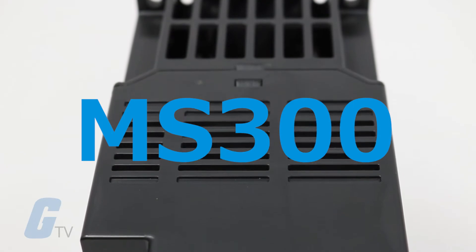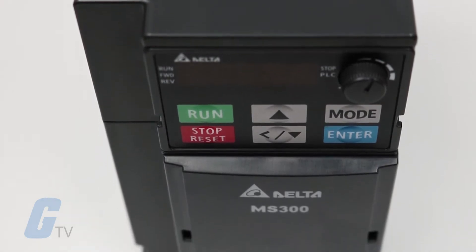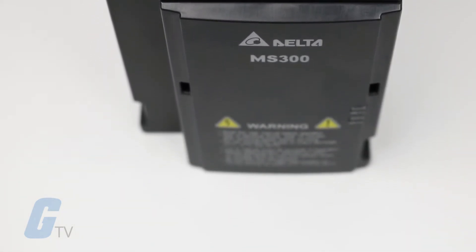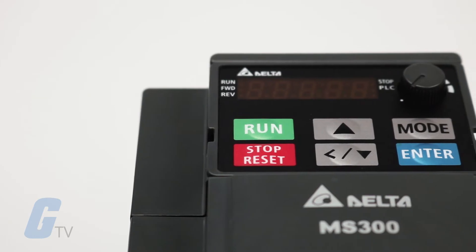Delta's MS 300 series drive is a standard compact vector control drive built on top of Delta's established drive technology. It supports both IM and PM motor control for application flexibility and provides STO safety mechanisms.